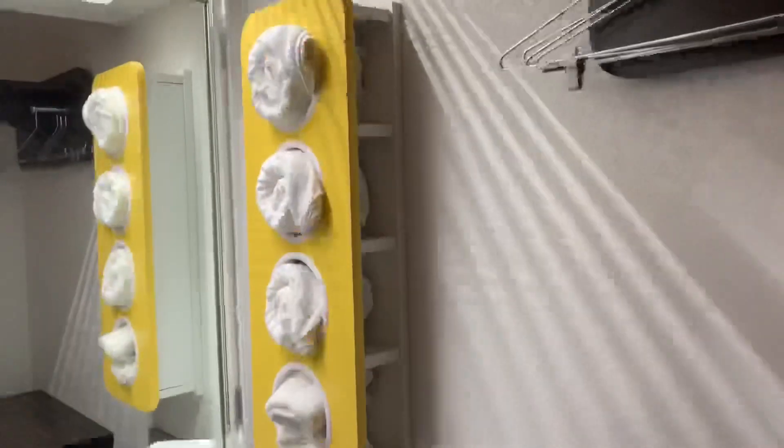Look at this towel rack. I think that's adorable. That is nice. That's what I'm saying — it's modern. It's pretty cool.